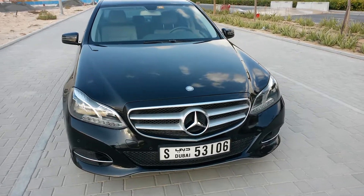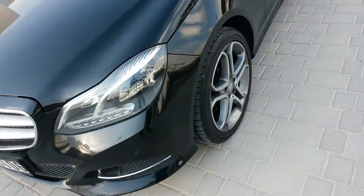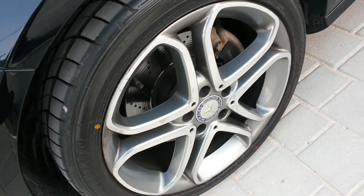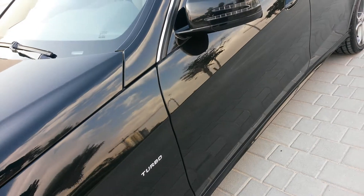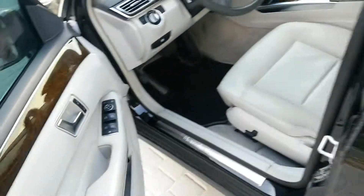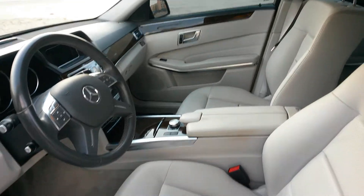Pristine condition, lady owner and in just fabulous condition. We'll do a quick walk around and jump inside as there's so many gadgets and gizmos to go through on this particular vehicle. As you can see, the Mercedes alloy is in brilliant condition. Of course, turbo engine, integrated indicators, repeaters on the side wing mirrors. A huge amount of toys to go through as well.